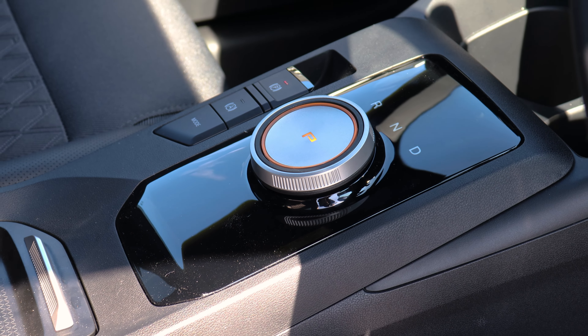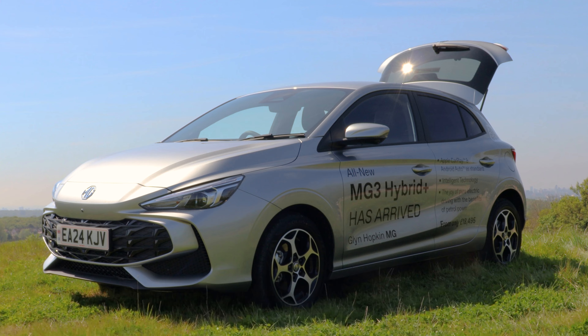In the centre of the cabin you'll find a 10.25 inch touchscreen. When you reverse you'll get an image pop up on the screen and that is a bird's eye view of your car, showing the sides, the front and the back, plus your normal reversing camera, meaning you are covered at all angles when parking in those difficult spots.